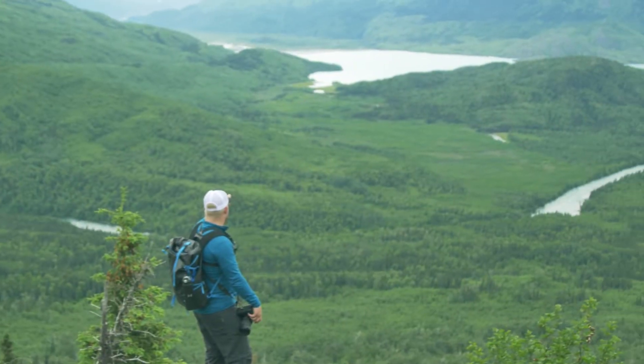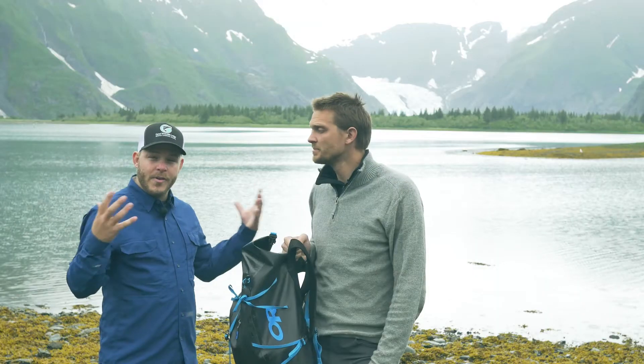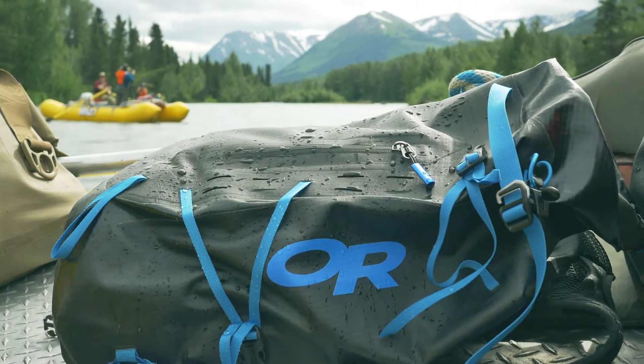Hey guys, John Stocki, host and travel expert for Great Escapes. And I'm Morgan Berkbeyers, camera operator on Great Escapes. Today we're filming in Alaska and we've been here for 10 days. Wanted to give a big shout out to Outdoor Research for hooking us up with some wet weather gear.